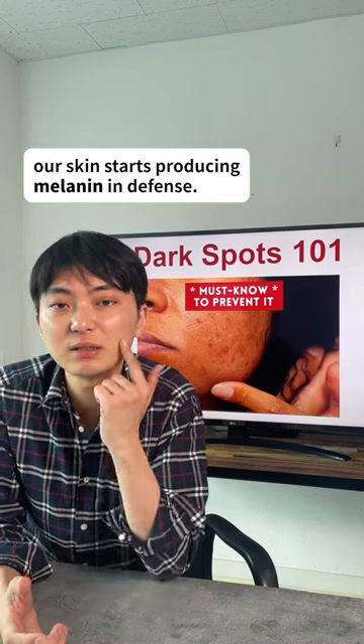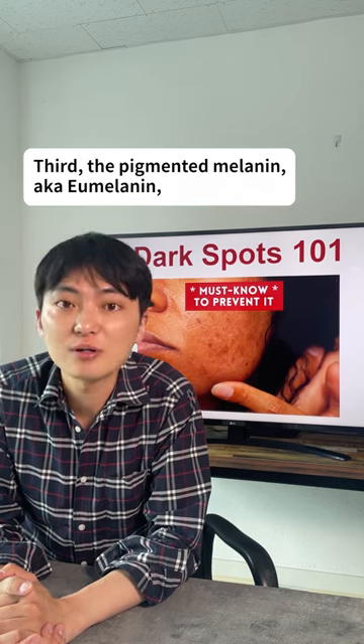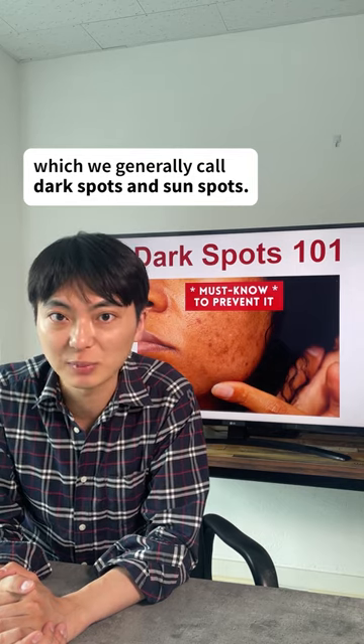First, UV exposure. When UV rays hit our skin, our skin starts producing melanin in defense. Second, the melanin becomes pigmented. Third, the pigmented melanin, also known as eumelanin, moves up to the surface of our skin, which you generally call dark spots and sunspots.